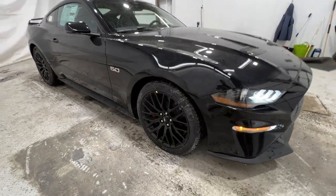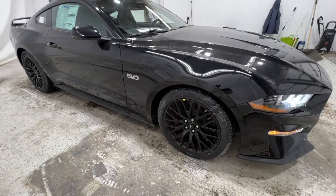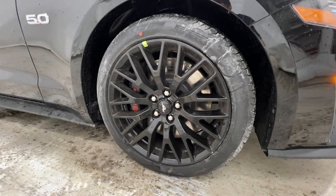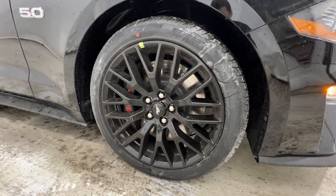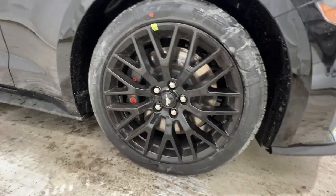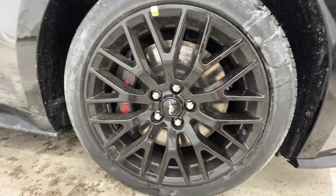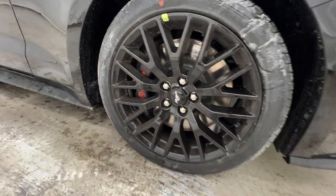And if we come on to the side, we do have the GT Performance package equipped on this particular Mustang, which does include these 19-inch gloss black wheels, wrapped in a 255-40 summer performance tire. The rear tires are a little bit wider at a 275, and we do have that 255 up front. The Performance package also includes the six-piston Brembo brake system, which is a larger brake system and gives you lots and lots of stopping power.